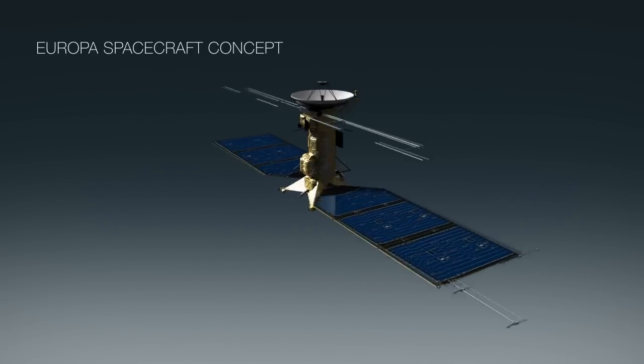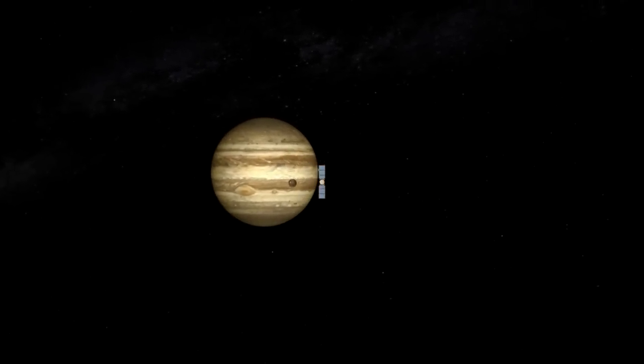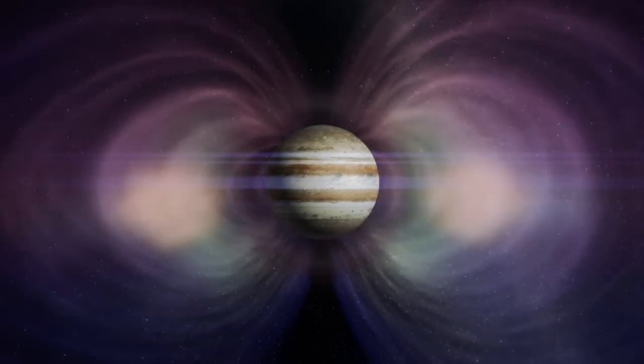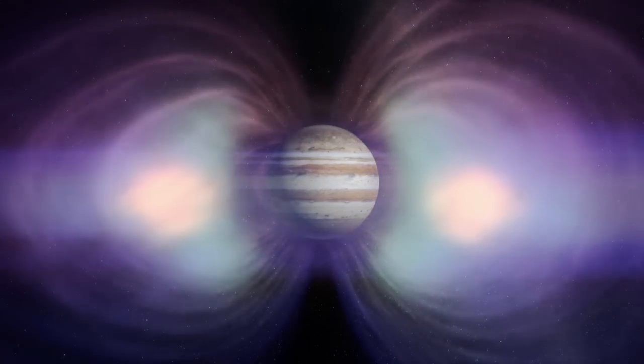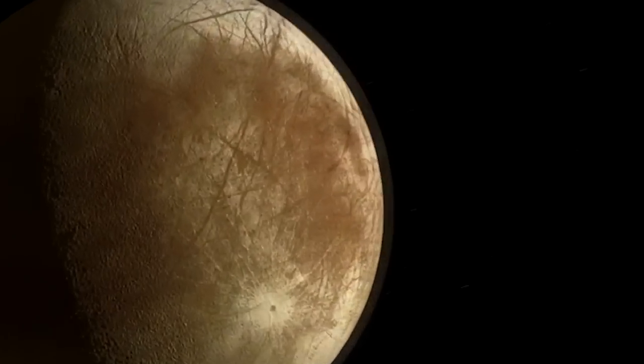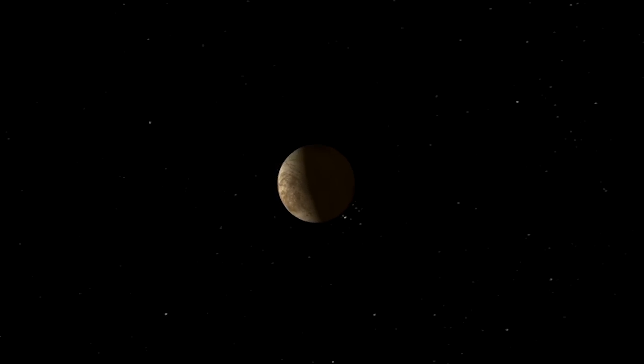We have designed the Europa mission to take a spacecraft and a set of instruments all the way from planet Earth to Jupiter. Previous mission concepts were for a spacecraft that would orbit Europa, but Europa is bathed in radiation from Jupiter. Any mission that goes in the vicinity of Europa is cooked pretty quickly. Instead, we're looking at a mission that will orbit Jupiter and make close flybys of Europa.